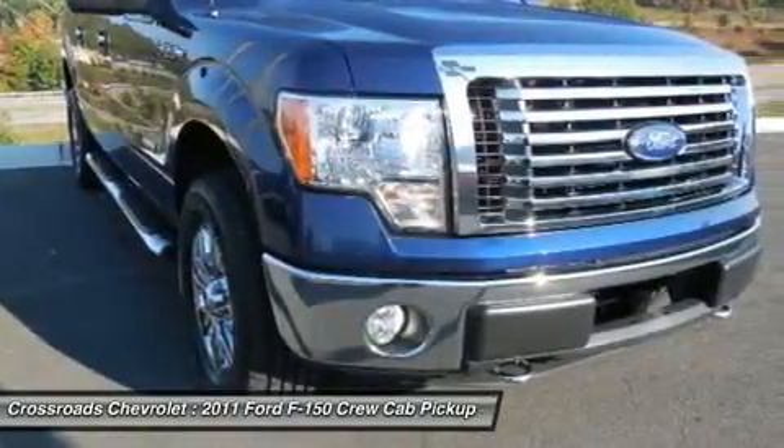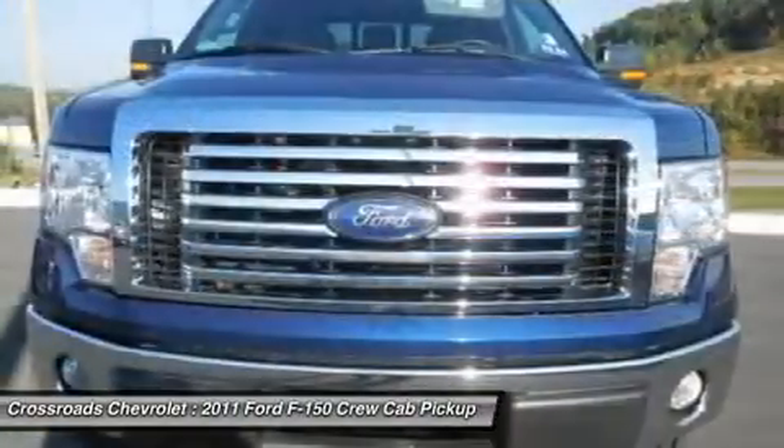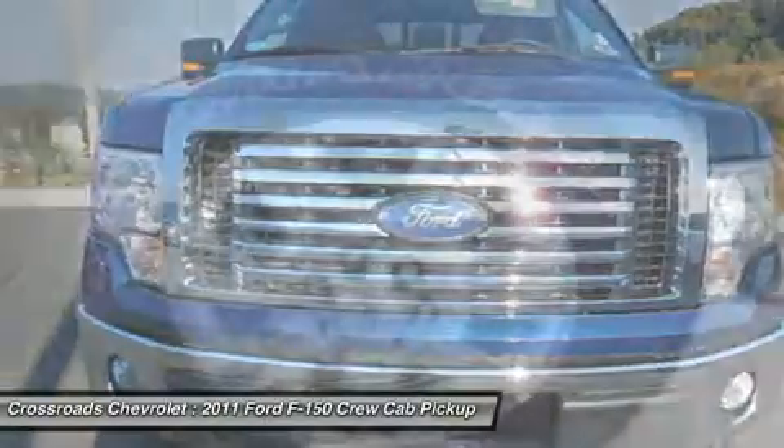Tires: front all-terrain tires, rear all-terrain tires, aluminum wheels, conventional spare tire.